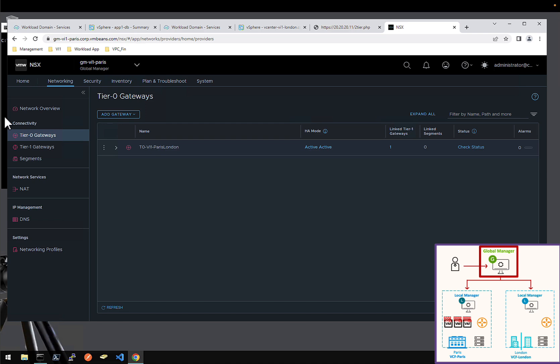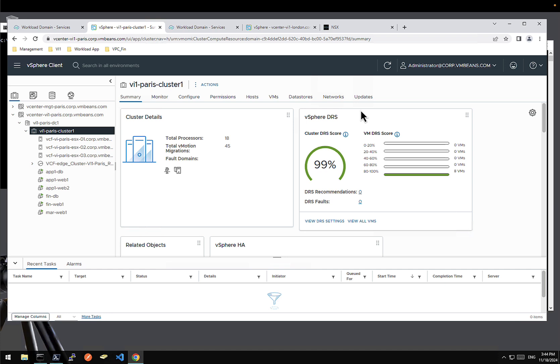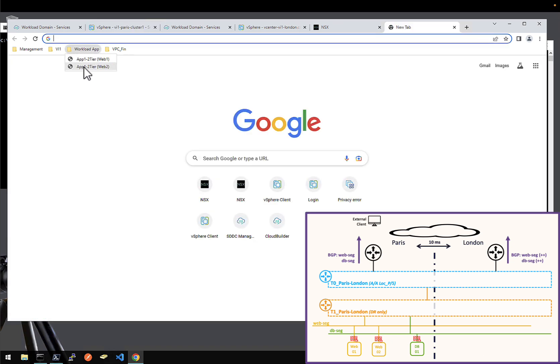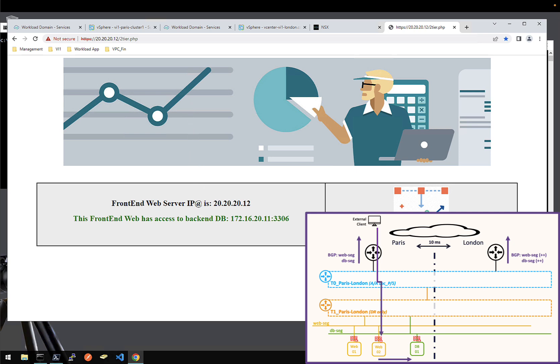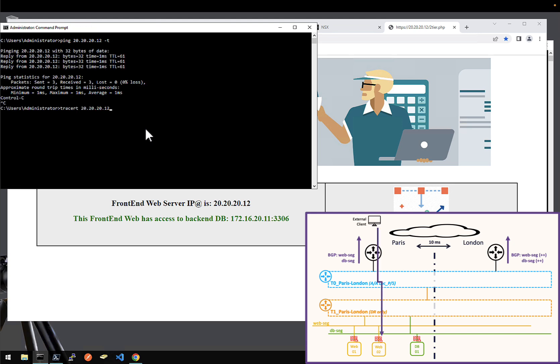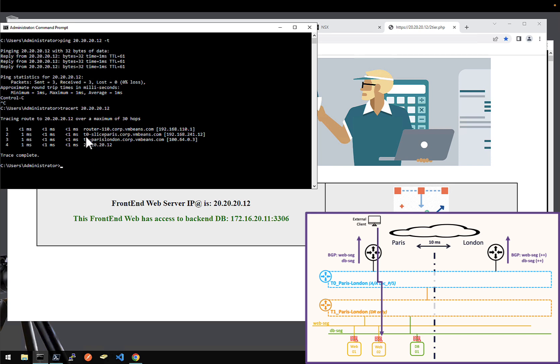Now let's go to demo part number 2. For this demo, we'll move one component of this two-tier application — app 1 web 2 — from my VCF Paris vCenter to my VCF vCenter London. But before doing that, let's validate everything is working fine. If I go to web 2, yes I can access it, and web 2 can talk to DB. If I check via ping, I have access to it. And if I check the trace route, I enter from my external client to web 2 via the tier-0 slice Paris, because the tier-0 stretched Paris-London is primary in Paris — so I enter via my tier-0 slice Paris to my tier-1, to my web 2. Everything works fine.